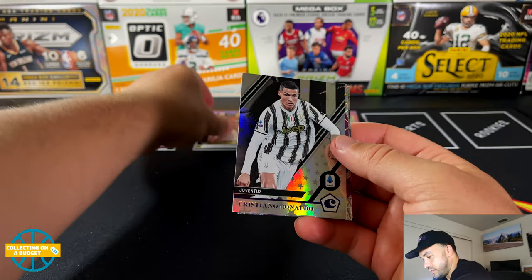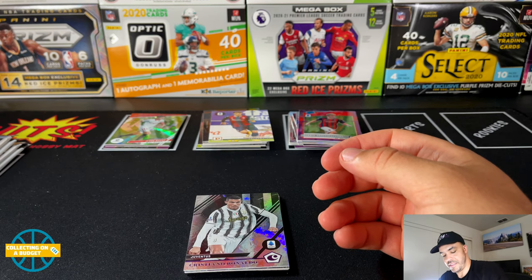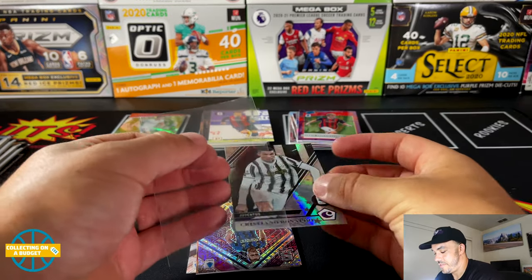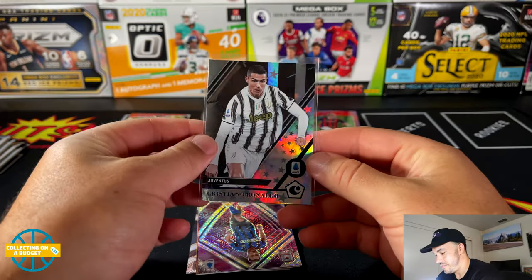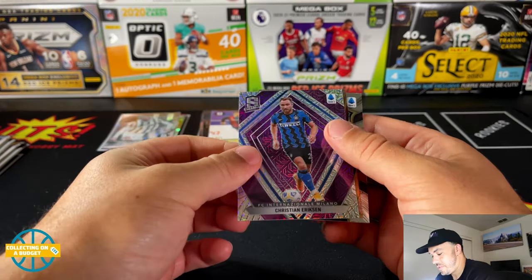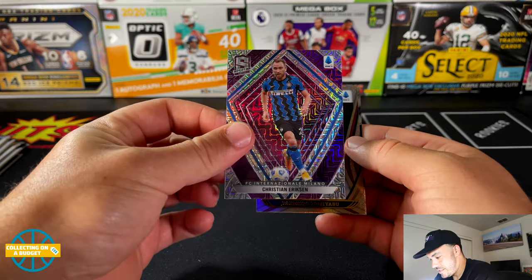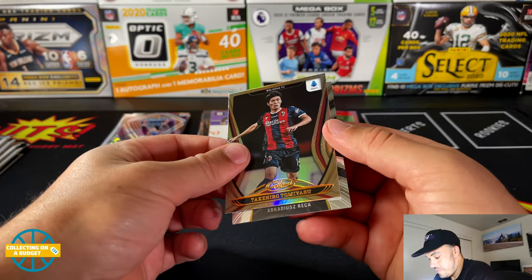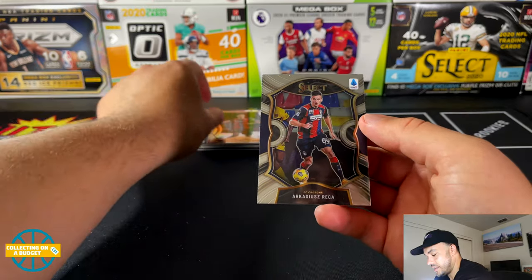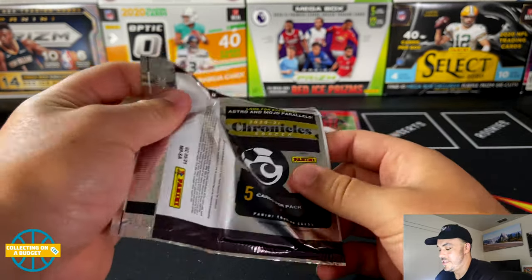Ricardo... there it is — Ronaldo! This is the Chronicles base Astro parallel — purple Astro. That is sick. This is my first Ronaldo card, believe it or not. All of the Chronicles that I've opened, this is number one — or Juventus. Very nice. And that there, sleeve him up. Would have been nice if this was the Ronaldo Prism, but this is still sweet.